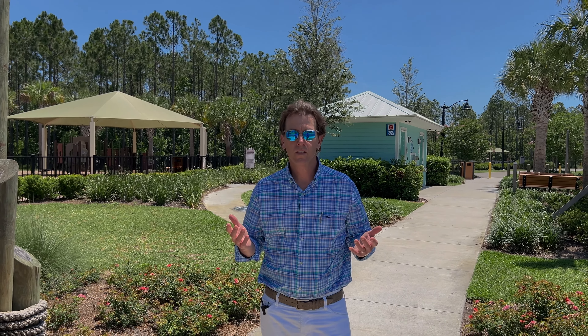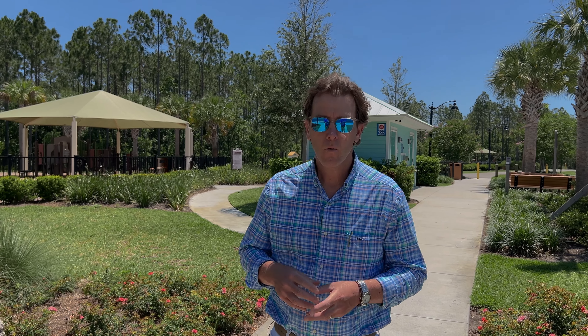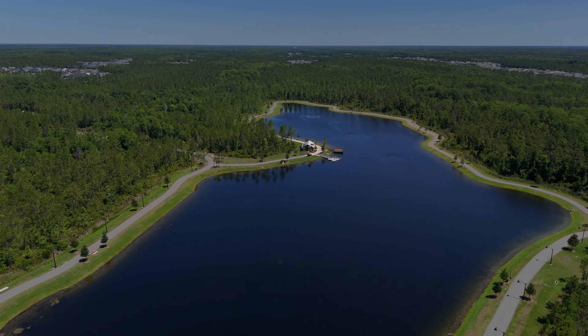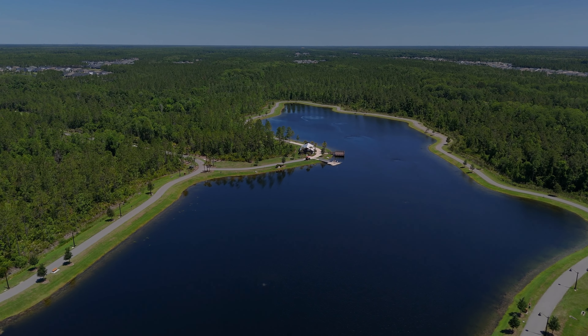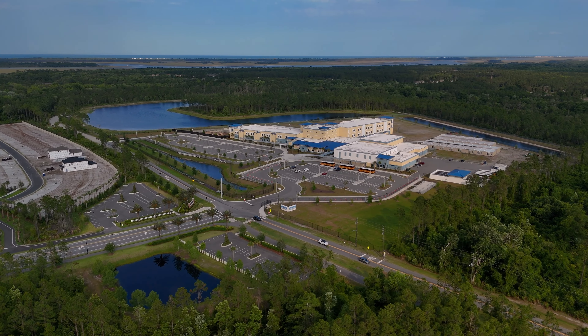Welcome to Settlers Landing, right here on the southern end of Nocatee, right next to Settlers Pond — the catch and release fishing pond — and Pine Island Academy. Usually if you've watched my videos, I've been saying over the last year or two that it's always been a better option to build a brand new home.